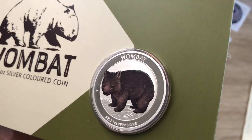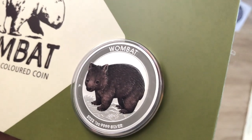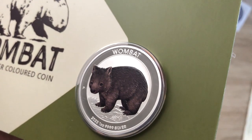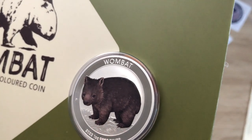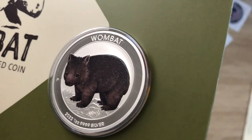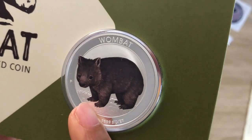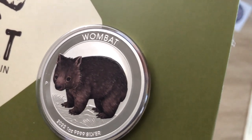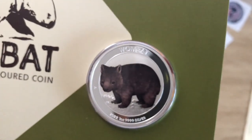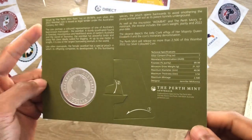I'm sure you guys appreciated the intricate details I managed to show through the camera at the beginning — the creature standing on vegetation, with grass and soil visible. The designer's initials are JM — Jennifer McKenna if I'm not mistaken — and you have the Perth Mint 'P' mark. Now flipping to the back of the card.